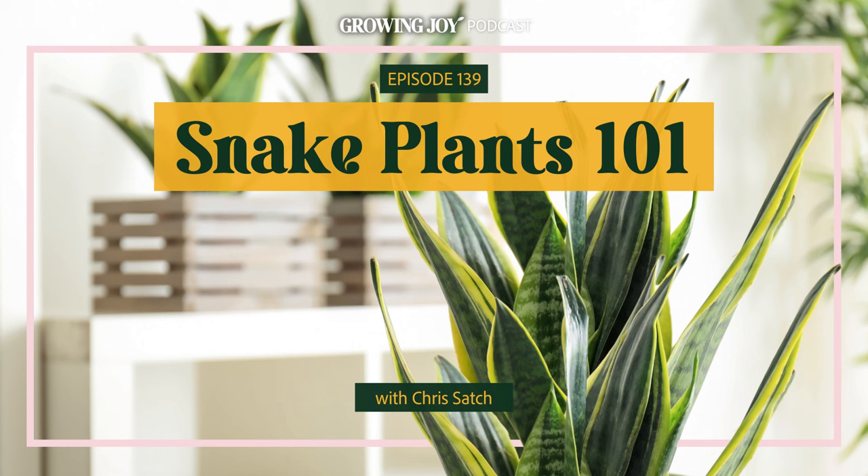Chris, welcome back to Bloom and Grow Radio. I don't even know what number repeat appearance this is for you. It's so great to be back and see you again. I've been wanting to do an episode on snake plants for years. Snake plants are definitely my favorite type of plant. I think they're the most under-celebrated plant in the houseplant parent collection. And when I decided I wanted to do one, I knew you'd be my guy to do a deep dive on them. Snake plants are like one of those things that you see them everywhere, so you kind of don't think about them, but then there are actually really interesting stories behind them.